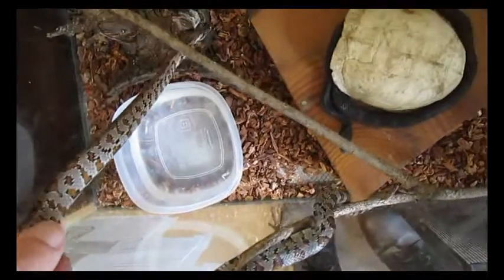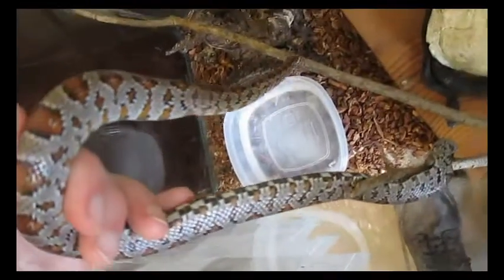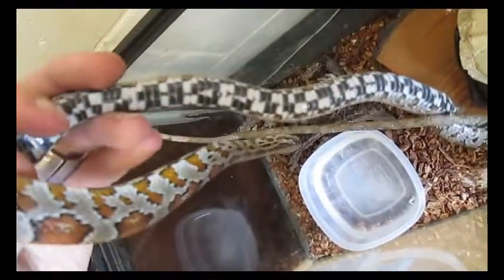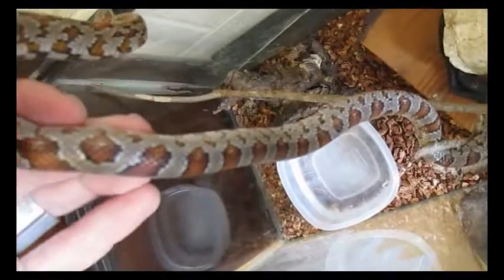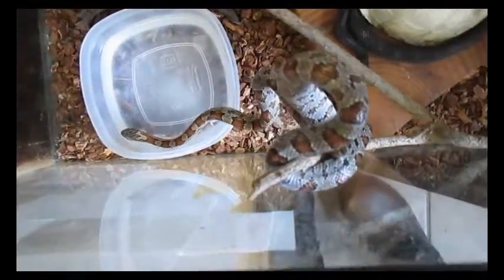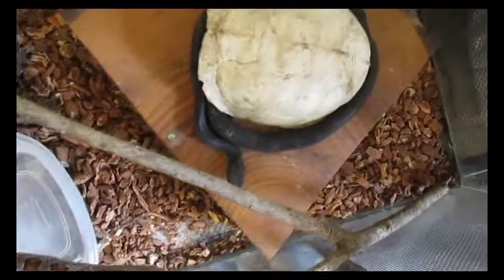Also visiting are these two, who are now four years old. This corn is from a mountain locality where they're this silver color. And this black snake just started turning black at the beginning of this year.